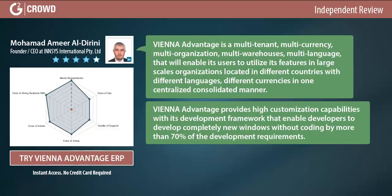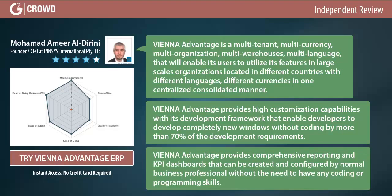The END Advantage provides high customization capabilities with its development framework, enabling developers to build completely new windows without coding — covering more than 70% of development requirements. It also provides comprehensive reporting API and dashboards that can be created and configured.